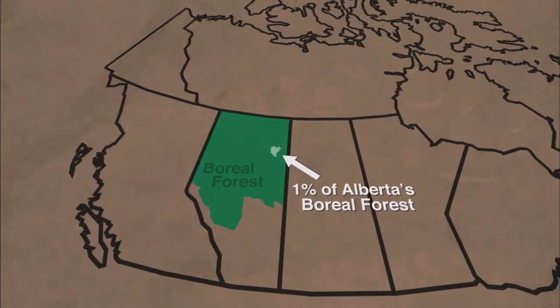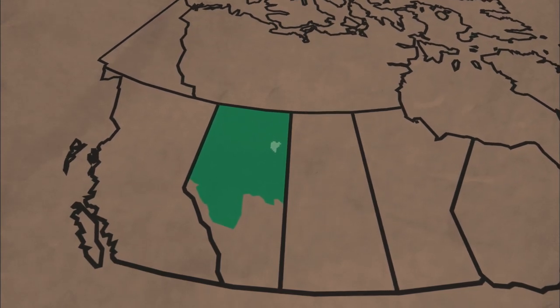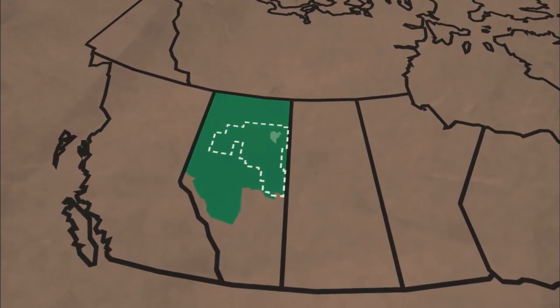As far as reserves are concerned — which is the part of the resource that you can produce — they're second only to Saudi Arabia. We're talking about the oil sands. The total oil sands resource is the size of Florida.